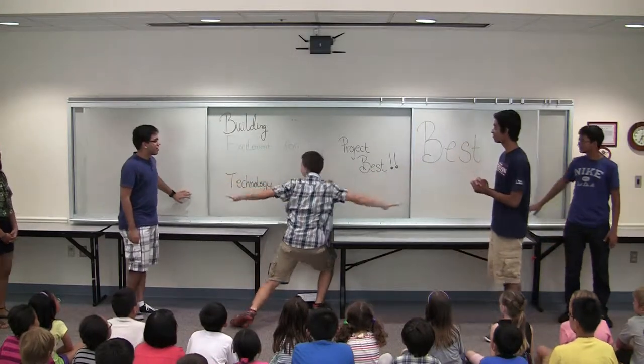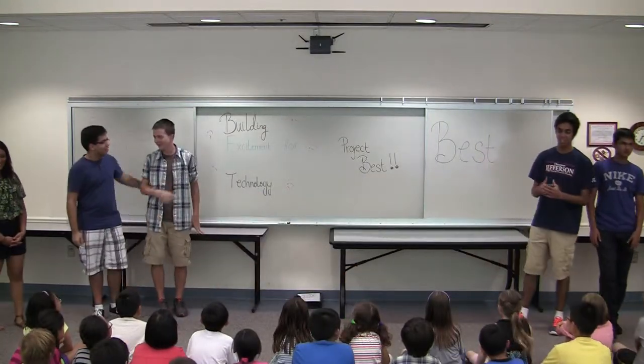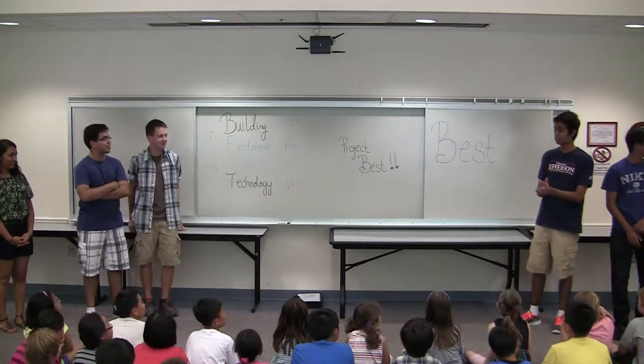Okay guys, we're a part of Project BEST, which stands for Building and Engineering for Science and Technology, and we're here today to create this really awesome interactive session for you guys.